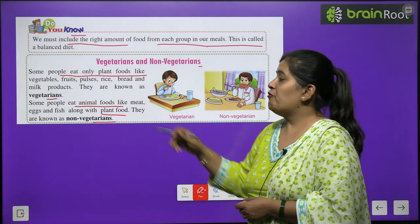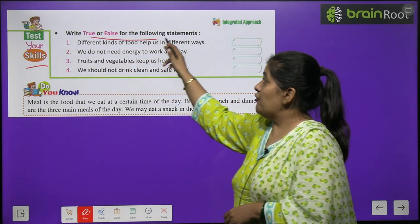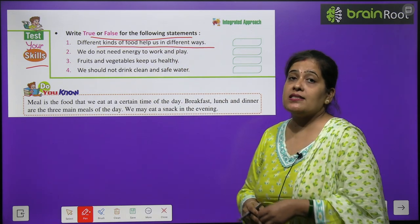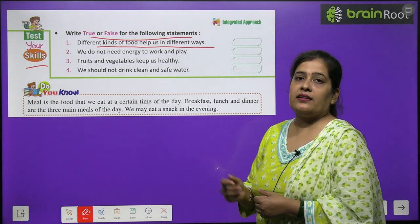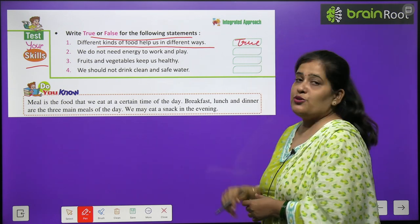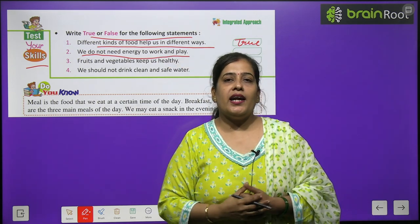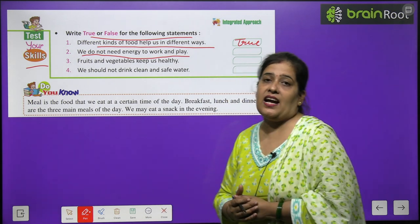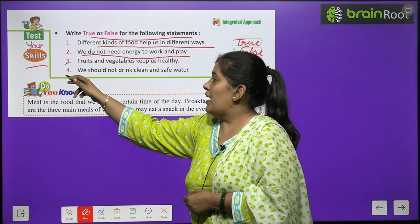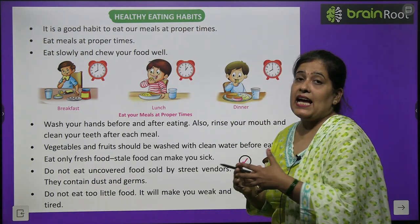Now time to test your skill. True or False: Different kinds of foods help us in different ways — this is True. We do not need energy to work and play — this statement is wrong, so we write False. Numbers 3 and 4 you will do by yourself.